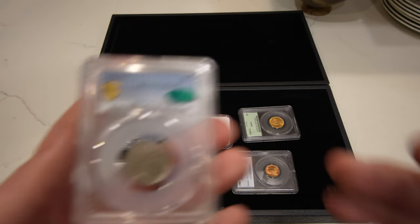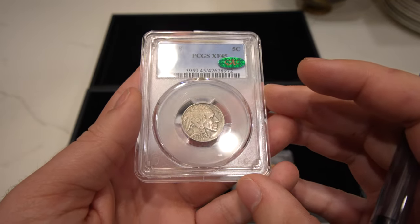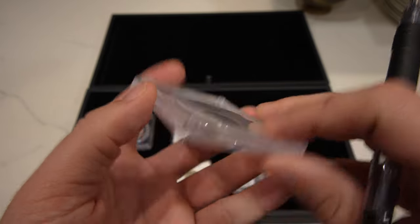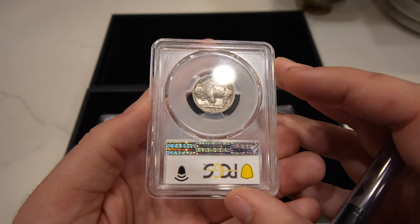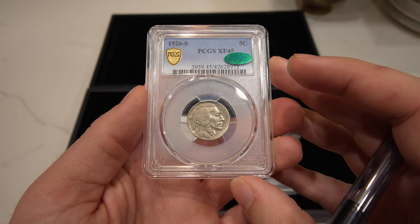Then we have a key date Buffalo Nickel — this is a 1926-S, really tough to find in XF, AU, and up. CAC approved, just a really nice original looking coin. People that are Buffalo nickel nuts are out there looking for this one, and it's just as nice and pure as it can come.